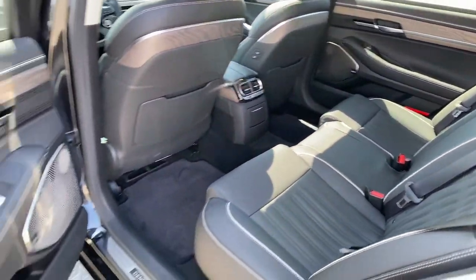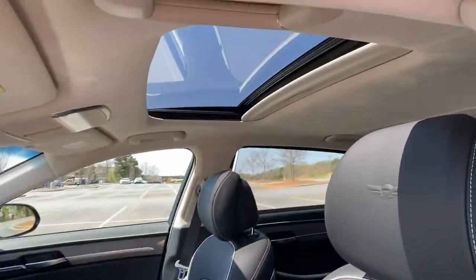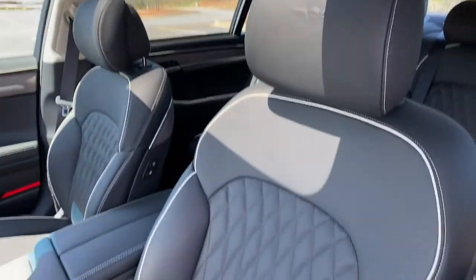Don't miss the opportunity to enjoy the luxury you deserve in this exquisite G90. Our team will give you an outstanding test drive experience. Stop in today.